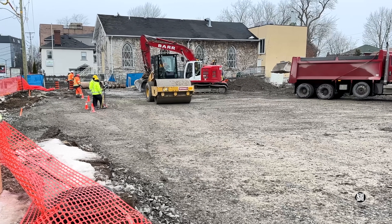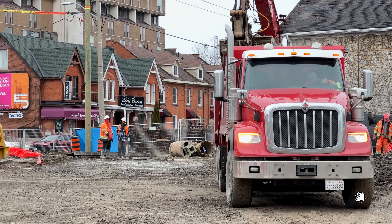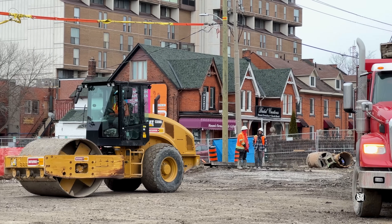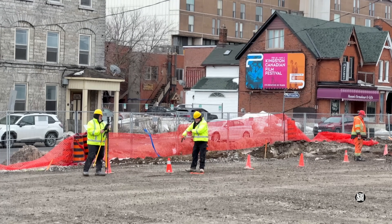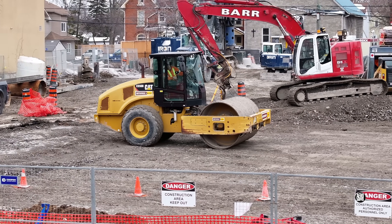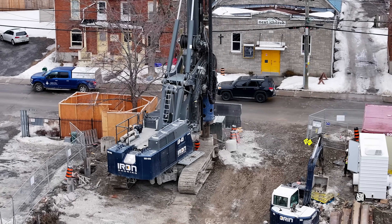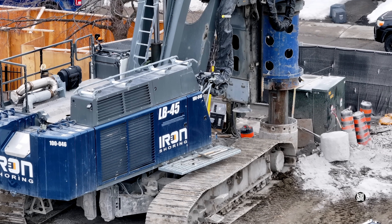The podium site on Queen Street is long overdue a video review. At the beginning of March they were just preparing the surface on which the big drill machine would operate, but it worked on in areas unaffected by the earlier demolition.